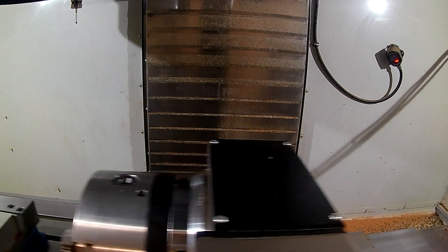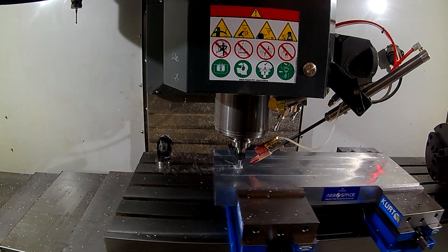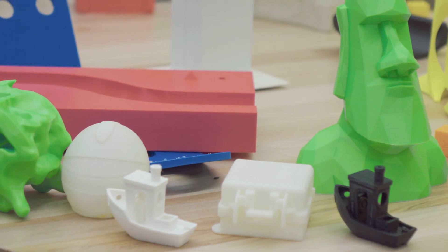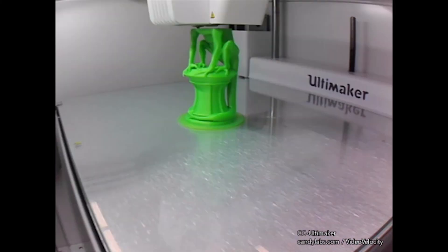This program actually teaches us more practical than just the theory. We actually get hands-on experience on the CNC machines which are in recent day use, and all the manufacturing processes — for example, composite manufacturing and 3D printing.